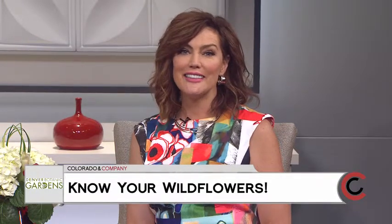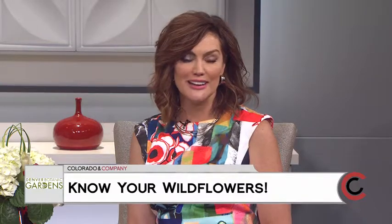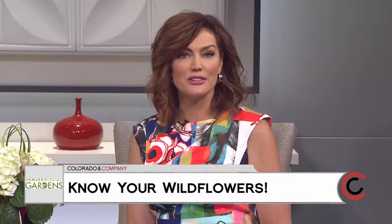We're in the midst of summer, and those wildflowers are in bloom. Today, we're talking all things flowers with the Denver Botanic Gardens. They have a newly published book all about wildflowers of the Rocky Mountain region, and they're also hosting the upcoming Lavender Festival. Erin Byrd with the Denver Botanic Gardens joins me now.